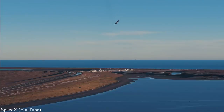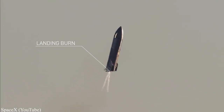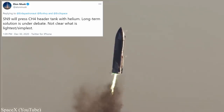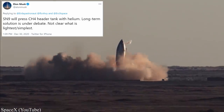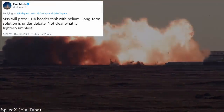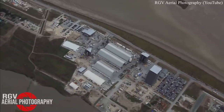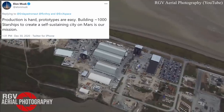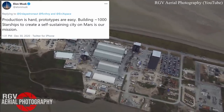Elon tweeted that the vehicle will use helium to pressurize the methane header tank — the tank that failed to provide enough pressure during SN8's landing a few weeks ago. However, the long-term solution is under debate; it's not yet clear what is the lightest and simplest solution. Elon reiterated that production is the hard part — these prototypes are easy.